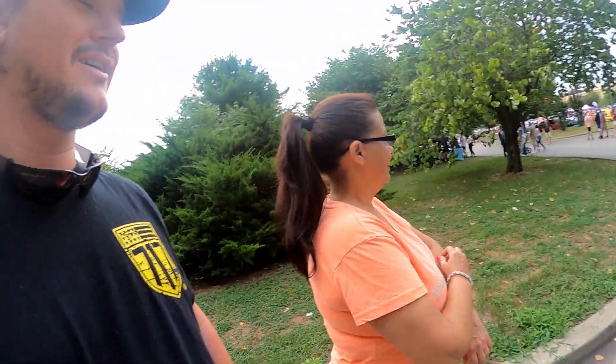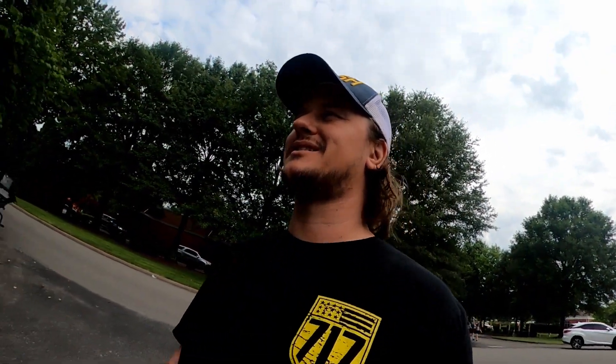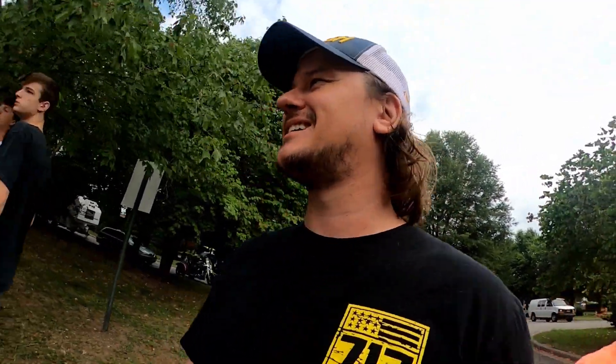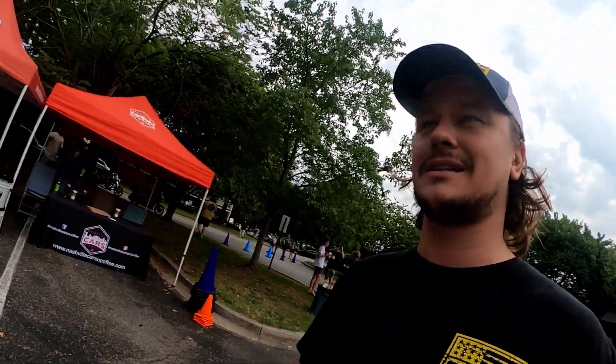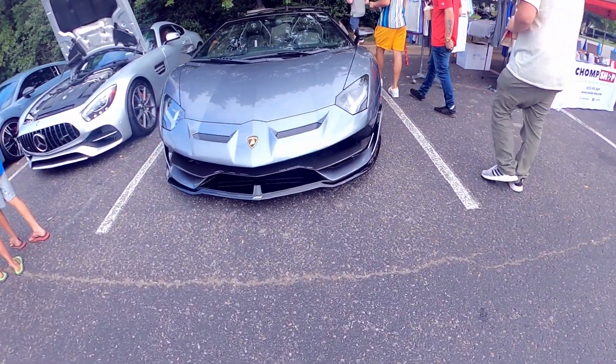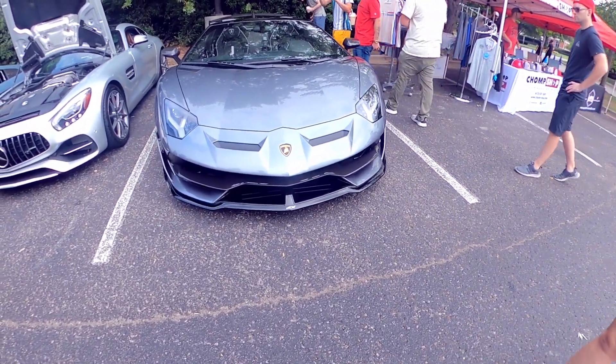They got an SVJ down here — holy crap! I've never actually seen an SVJ in person before, so this is unbelievable. It's a silver one, not a yellow one, but it's cool. What a way to start your day. I definitely didn't expect to see an Aventador SVJ right here, especially the Spider edition. Holy crap, look at this!